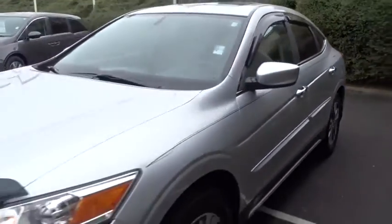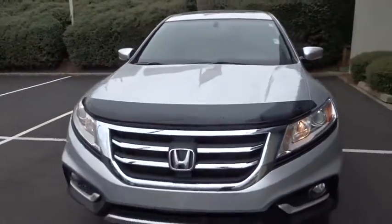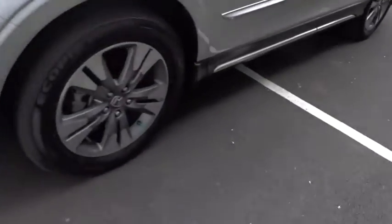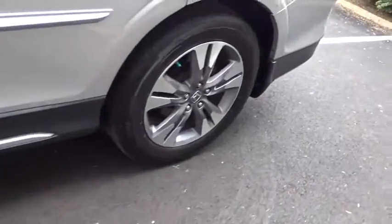Stability control. Traction control. Keyless entry. Steering wheel audio controls. Power passenger seat. Anti-lock braking system. Backup camera. Bluetooth. Power steering.